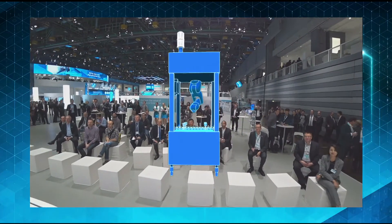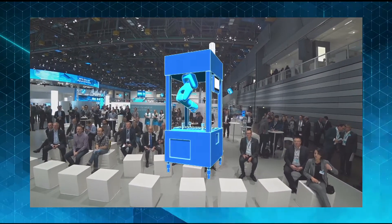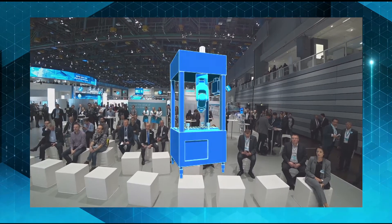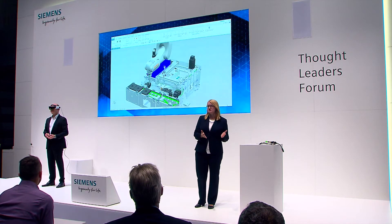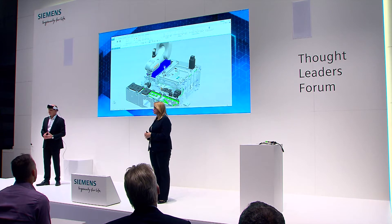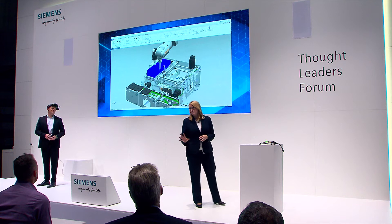We have a digital twin of our machine right here. Our machine is a combination of a conveyor belt, a robot, and a portal picker. Of course, your own machines and plants may be very different — please see this as just an example. To develop such a machine, many departments are involved: mechanical design, electrical planning, and a team of automation engineers. Only when everybody works together perfectly will our machine work perfectly in the end.